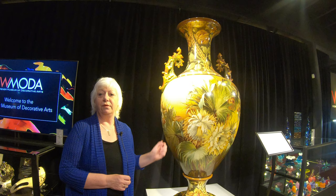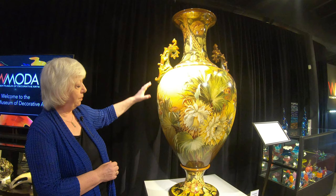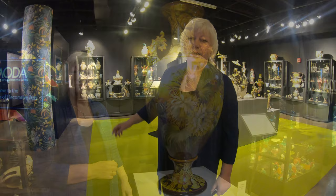We're very fortunate to have it here in the museum because it's the largest Royal Doulton vase that has ever been made — it weighs over 500 pounds, so it was a great challenge to move it. It comes in three parts: the neck, the body, the foot, and then the two handles are attached.